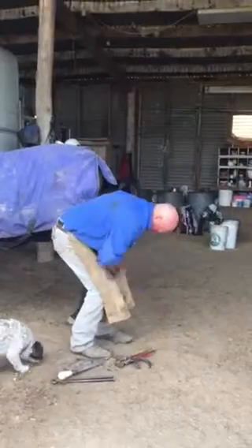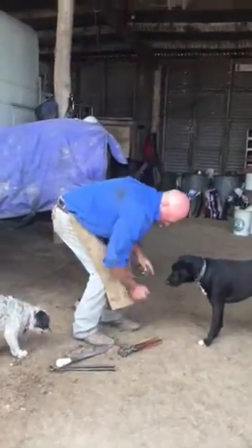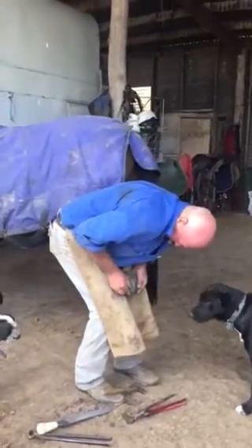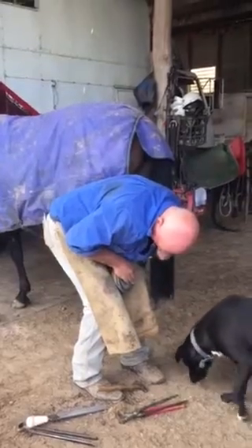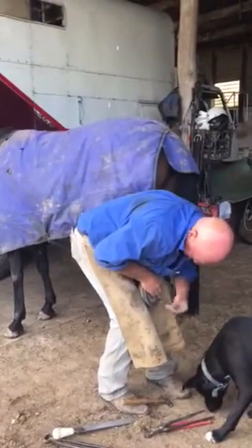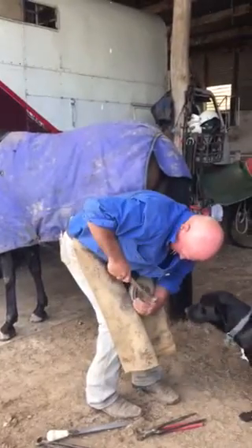My grandpa Huey is going to be doing the horse's hooves — he's just been trimming it, and right now he's just going to put the horseshoe in.